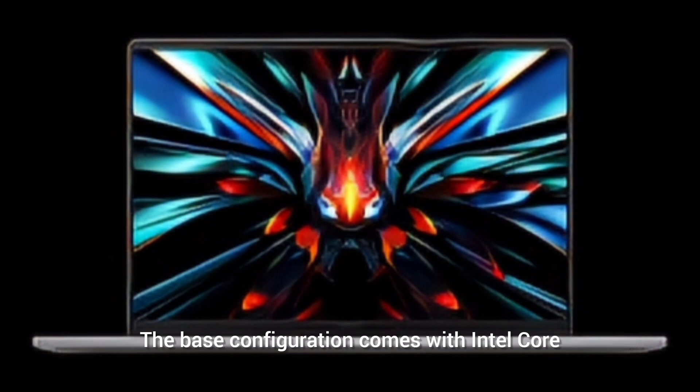The base configuration comes with the Intel Core Ultra with 4 performance cores, 8 efficiency cores, and 2 low power cores. This can be configured with 16GB of RAM and 512GB of storage, or 32GB of RAM and 1TB of storage. The RAM is LPDDR5X.